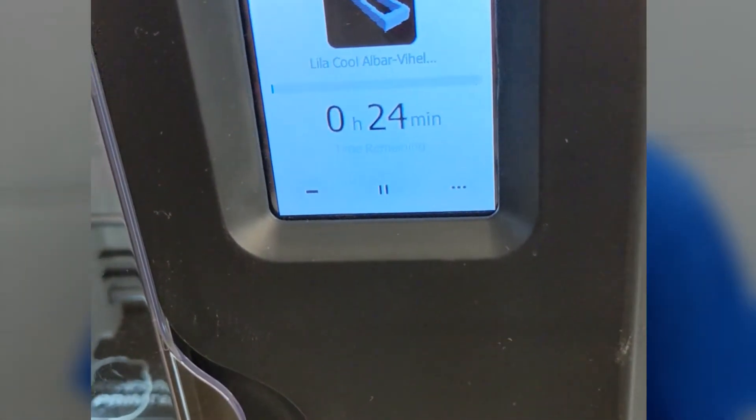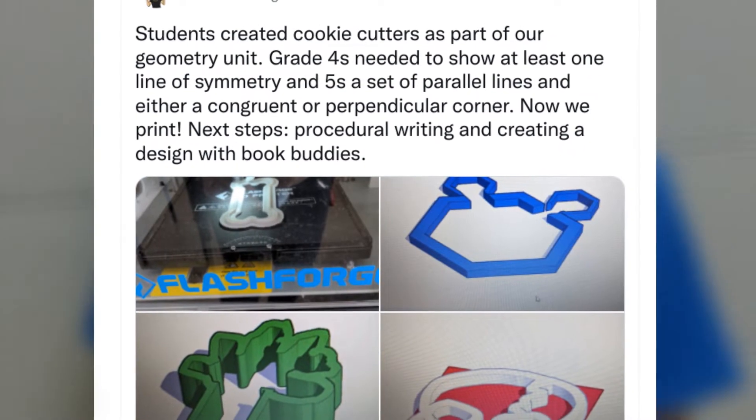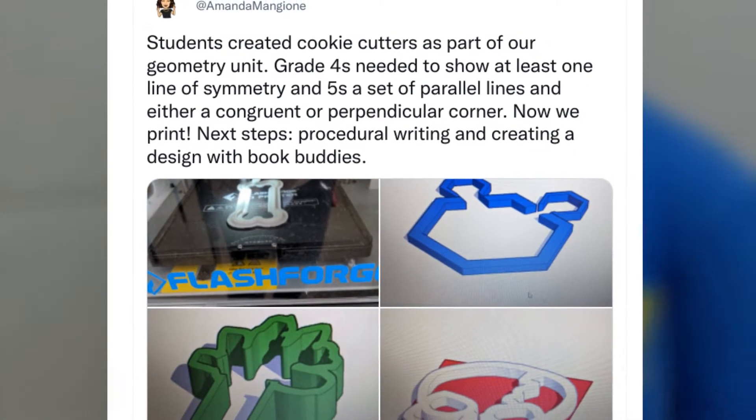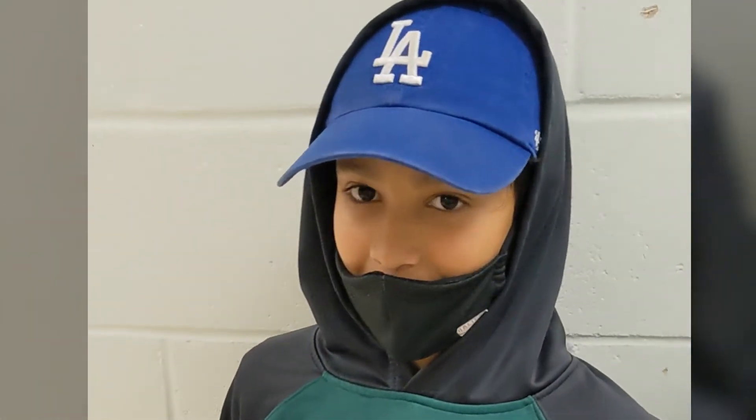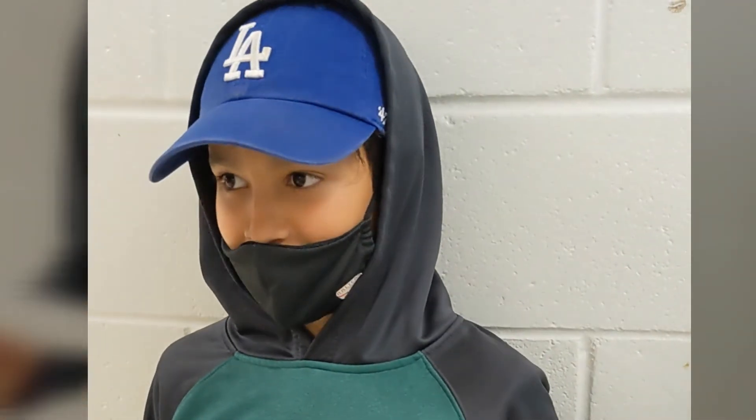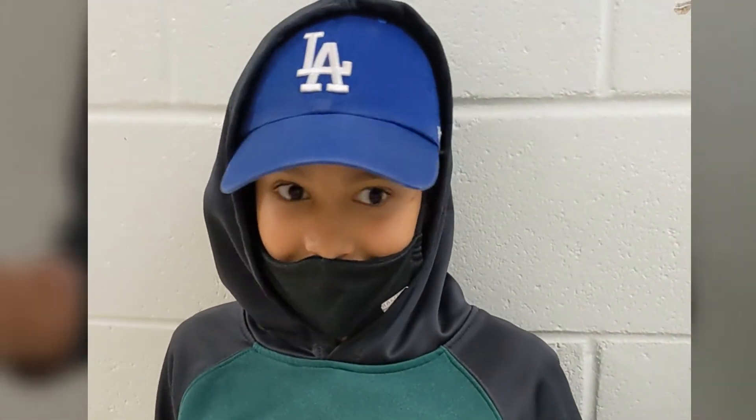My favorite part was being able to learn how to design pieces and being able to have them print. Also now I get to make anything in life. My favorite part was that I got to design it and build it and it just went right into life.